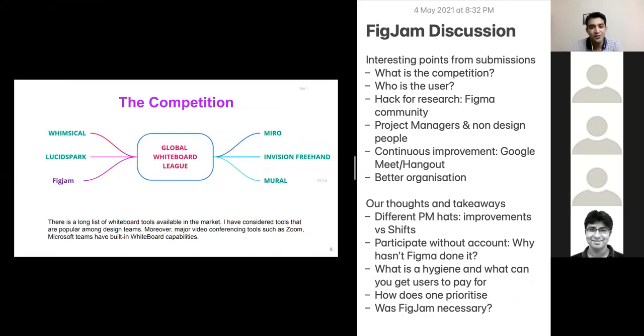Let's come to the discussion on FigJam. Before even starting, it's very important to understand the context of this challenge. It's a simple, straightforward problem statement: there's a new product or feature that is launched, there are certain competitors, and the question is — what are the improvements the existing new product needs to make so as to match up or do better than the competition? Sounds simple, but that is actually the most difficult thing to do.